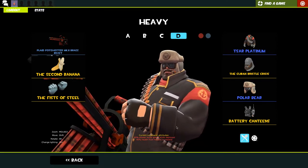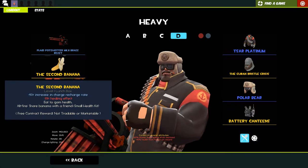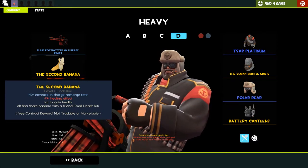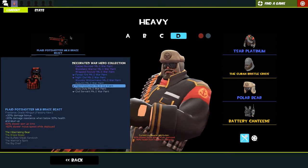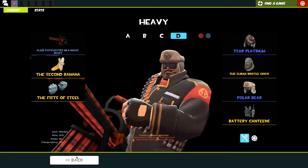I realized when I said Pyro was the only class without robo cosmetics, we've just had three classes in a row without them - so maybe I was mistaken. For MVM he's using the banana because it heals a bit better than the sandwich - or maybe I'm wrong, but why not. The brass beast with a wrap because it hides damage, and then the fist of steel to reduce damage from rockets.